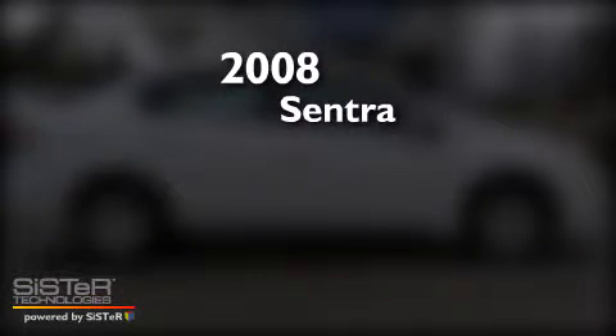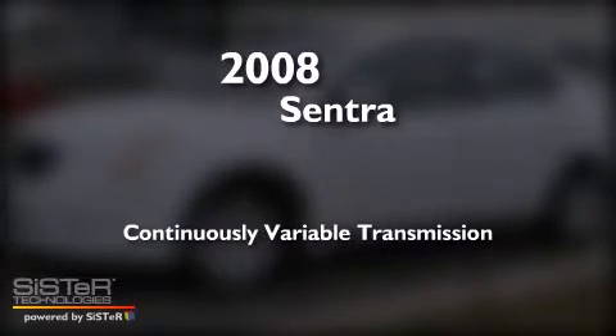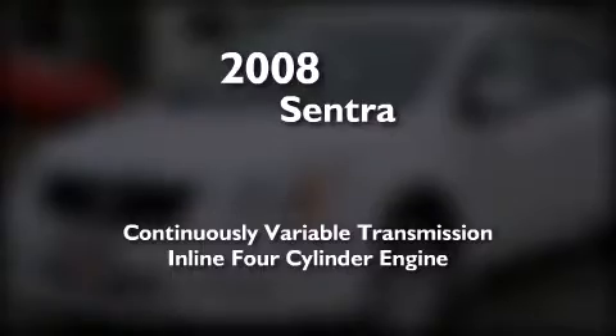This is a 2008 Nissan Sentra. This four-door sedan has a continuously variable transmission and an inline four-cylinder engine.